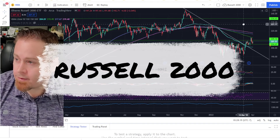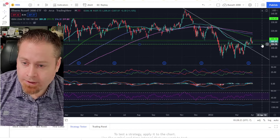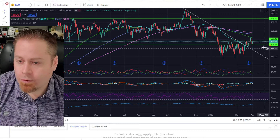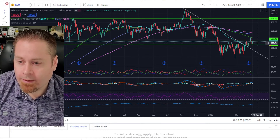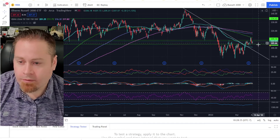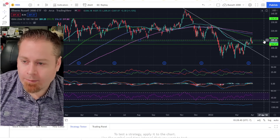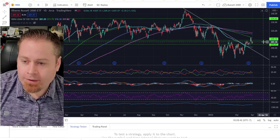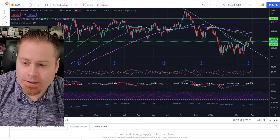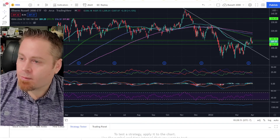Jumping over to the small caps, the Russell 2000 — we actually had some nice support at a key level established all the way back since 2021, which was the 204.50 level. We came down, hit that support two weeks ago, and then pushed back up off of it this week — a pretty bullish signal. If we can get above the 209 level and get back up into this range, that would look pretty interesting for some upside opportunity in small caps. But I'd really want to see it break that 209 level before getting too excited about big movements in small caps.